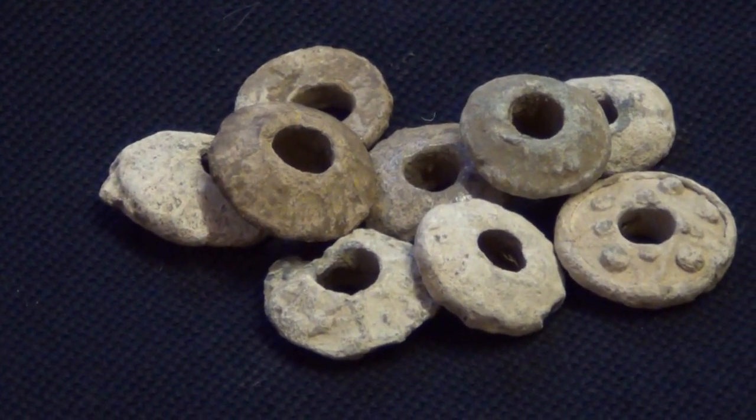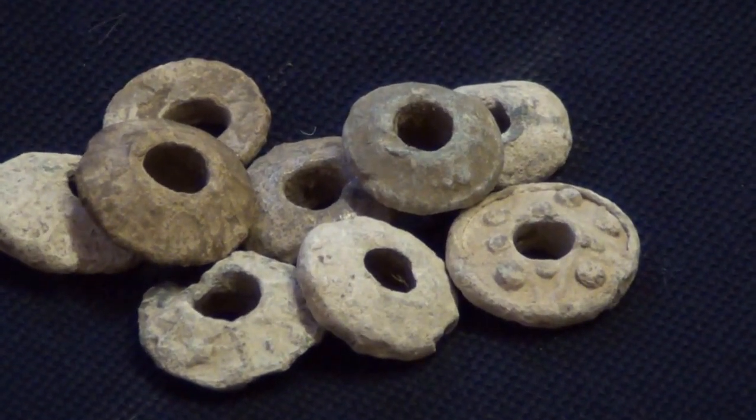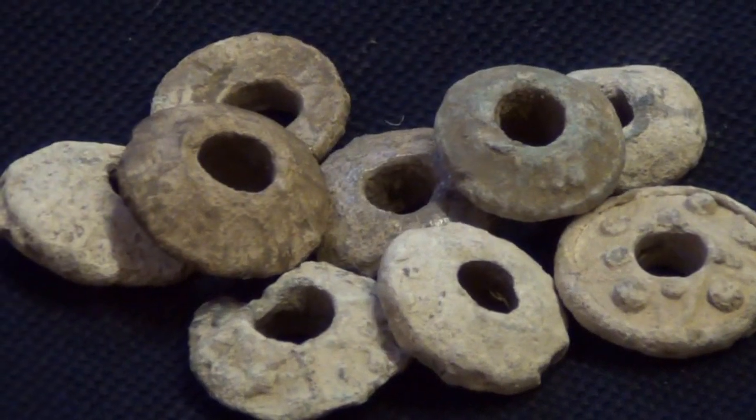These are a few of the spindle whorls that I've found. Some are better than others, most have a little bit of pattern on, but again they're nothing fantastic.